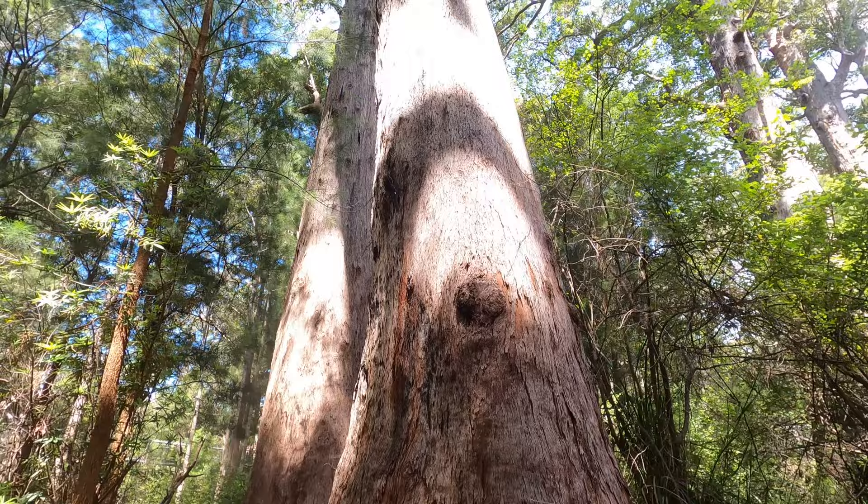As part of the treetop walk you can also do the ancient empire walk that lets you stand inside one of the hollowed out giant tingle trees. Insect and fungal attacks break down the wood in the centre of the tree, and then a fire comes through and burns out all the dead wood in the middle. So you find a lot of trees like this held up with just the outside and hollow — which is crazy given they're 70 meters tall. Nature's weird and wonderful.